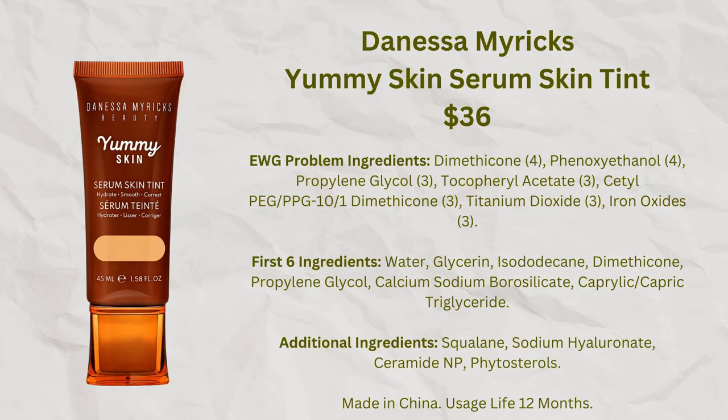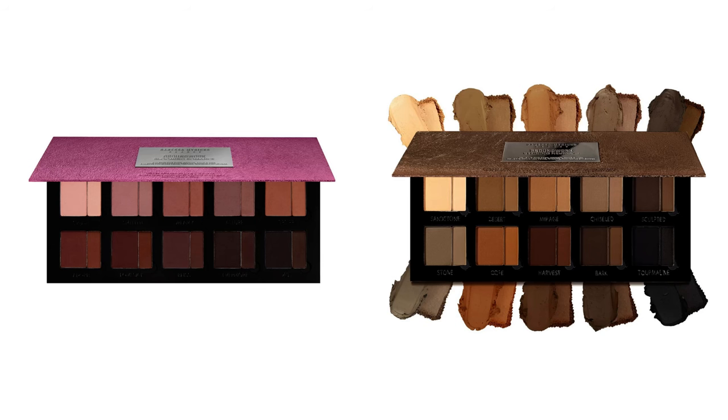I haven't tried many Danessa Myricks products, but I really liked her Yummy Skin Skin Tint. I was a bit skeptical about the propylene glycol and the fact that it's made in China, but it worked fine for me — no irritation and really pretty. People are currently talking about her Groundwork palettes — a brown one and a new pink one — but they look very saturated and I've heard they're difficult to use, so I'm not sure they're right for me.